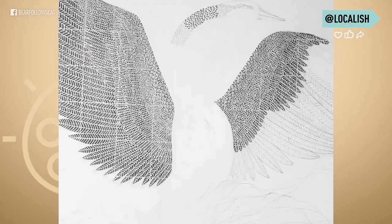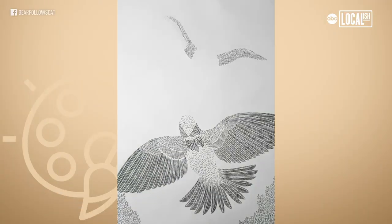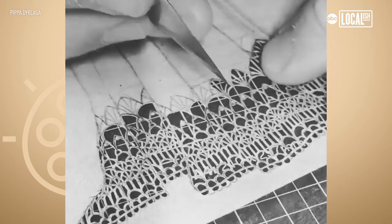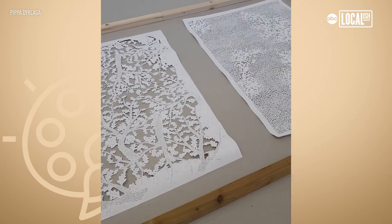It starts from a little spark of an idea, but my pieces grow quite organically when I'm working on them. I'll draw it out in pencil, then cut it out using a craft knife, and once I've cut it out I flip it over — and that's the finished piece.